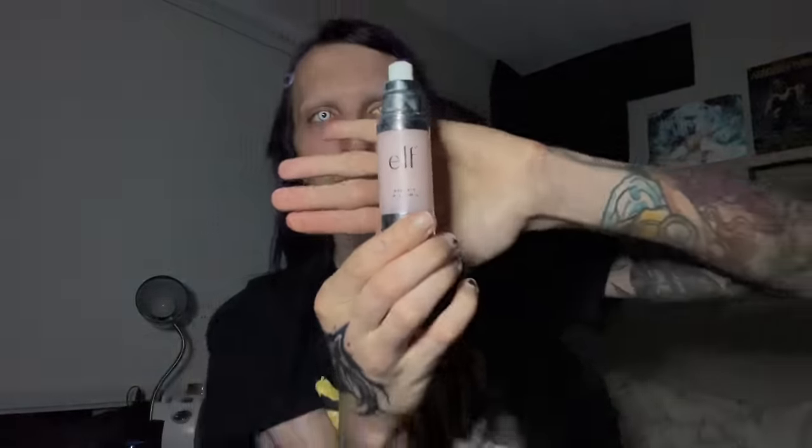So we're going to get the e.l.f. Cosmetics primer. It's actually pretty good and it's really cheap. So girl, I do kind of recommend it.